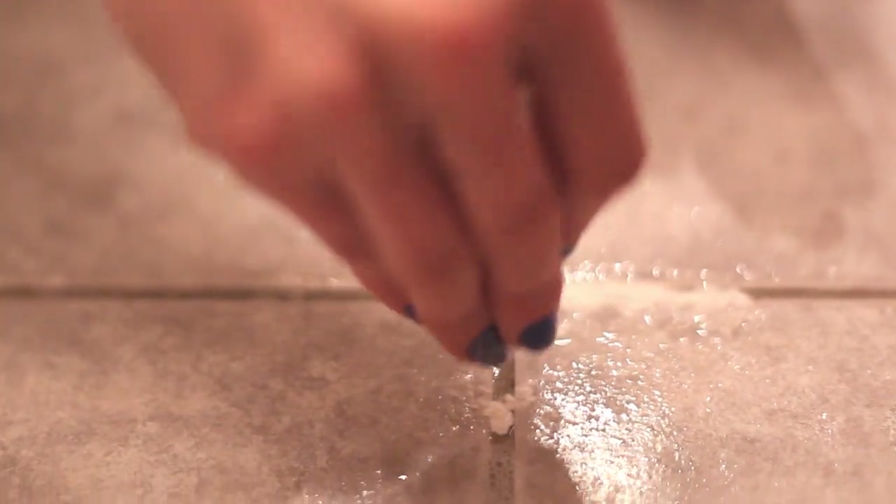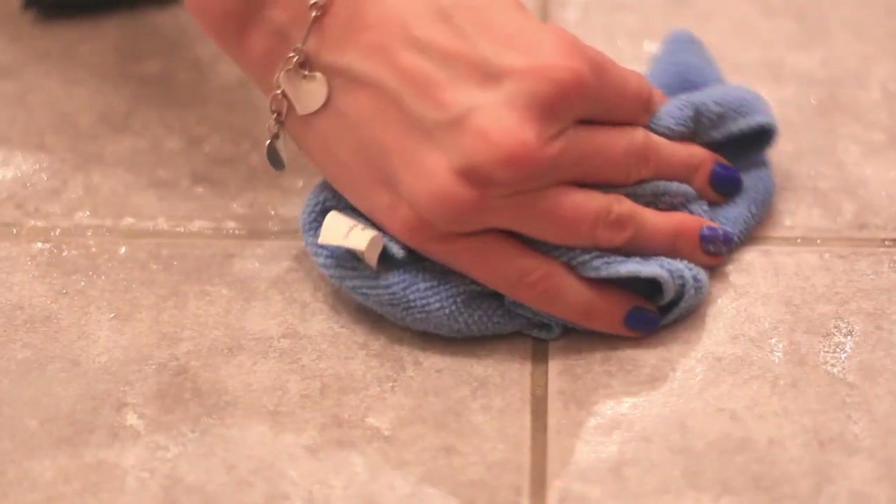Number 7: Clean your grout. I made a video on this a while back — click over here if you want to see it. Just take some baking soda, sprinkle it on a grout line, spray it with water, and scrub the grout clean using a cleaning toothbrush or even a regular toothbrush.